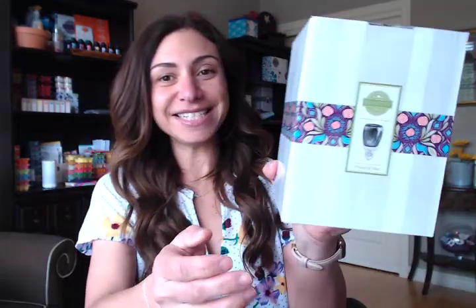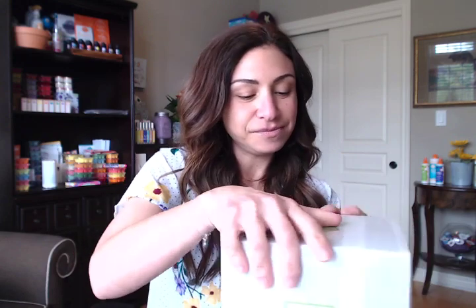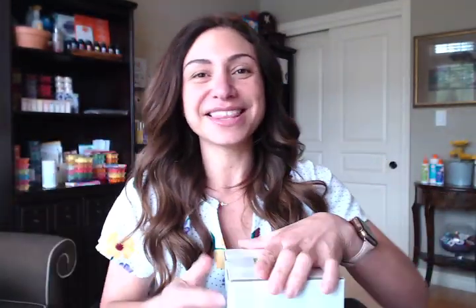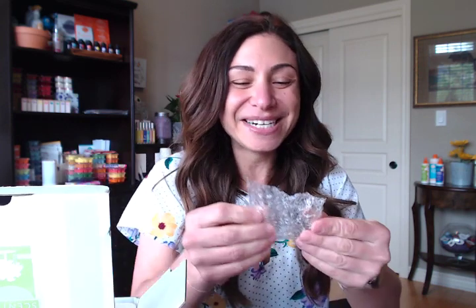Now for the warmers! There's a nightlight called Fronds of You and a warmer — both are the same design. The warmer is called Tropical Paradise. All Scentsy mini warmers require a 15-watt Scentsy light bulb — don't go to your local hardware store for any old bulb. You need to contact your Scentsy consultant because these are special light bulbs that warm up to a specific temperature to gently melt the wax.